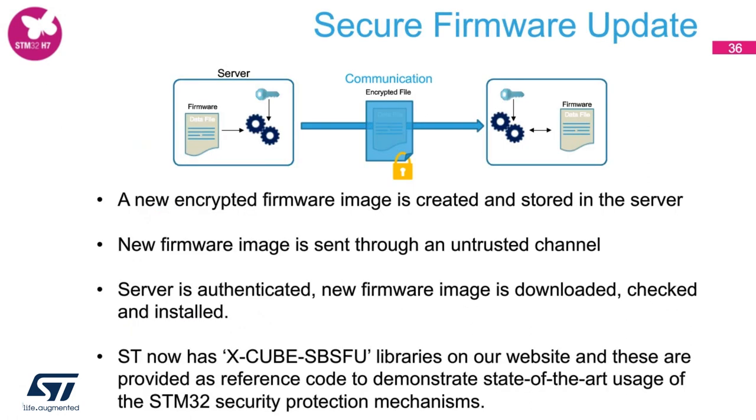Here you see the flow of how a secure firmware update is performed, shown in a basic three-step form. First, the firmware image is encrypted, created, and stored on the server. Second, the new firmware image is sent over an untrusted channel. Third, the server is authenticated, the new firmware image is downloaded, checked, and installed on the target system.